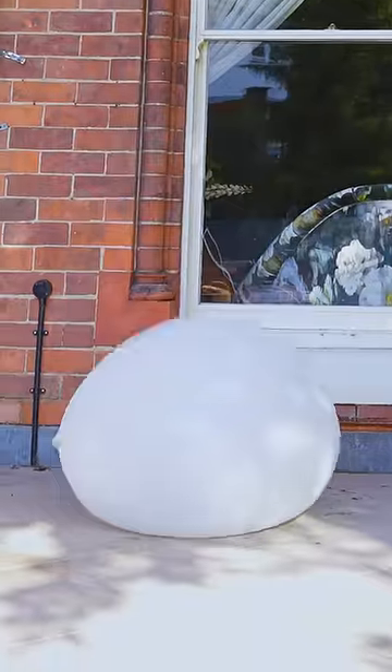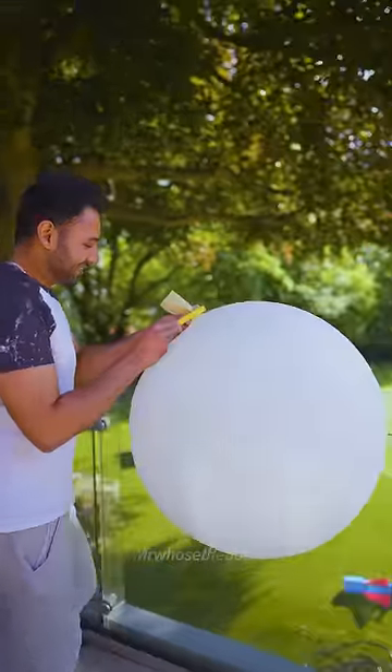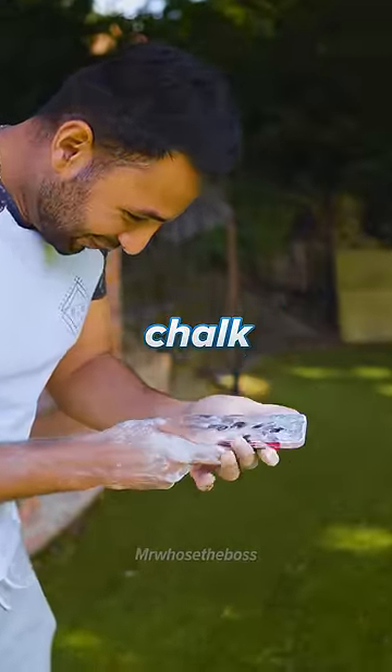Oh. The balloon survived. All right, I think I'm just going to let it go and see what happens. Oh. Oh my God,